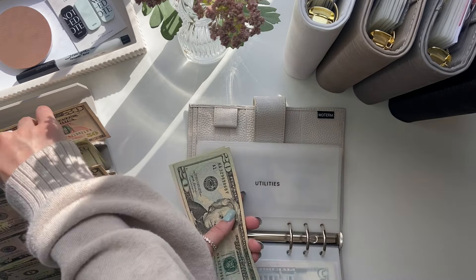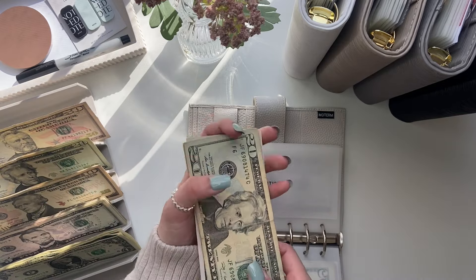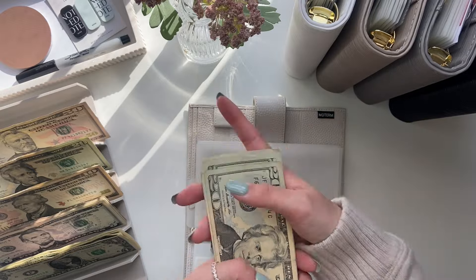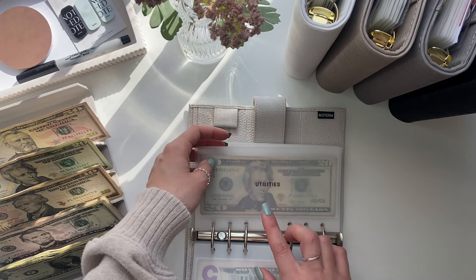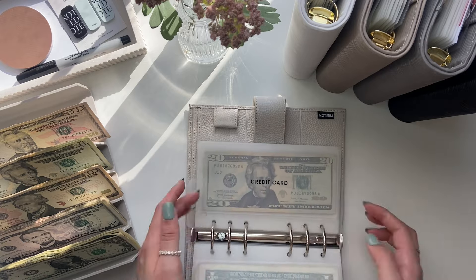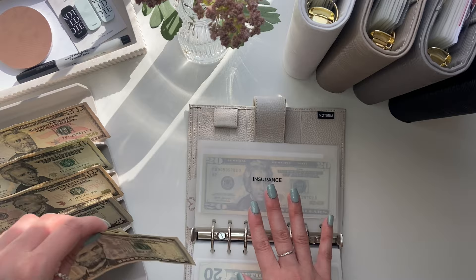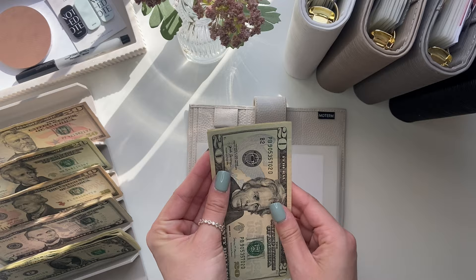Utilities is getting $45. Now utilities has $20, $40, $60, $80, $85, $90. Our utility bill is only going to be $135, so that's good — less than it was before. Going to insurance, our renter's insurance is due in May and it's getting $5, so now insurance has $25.